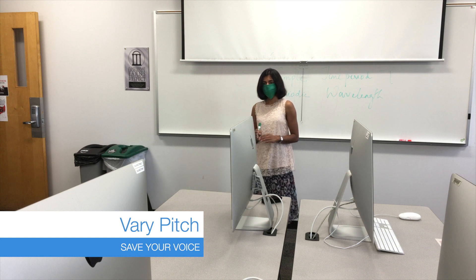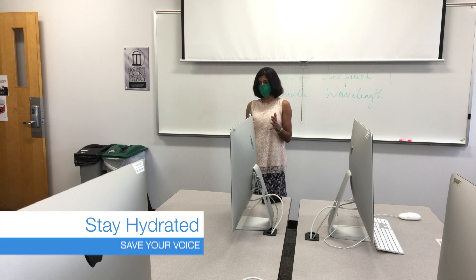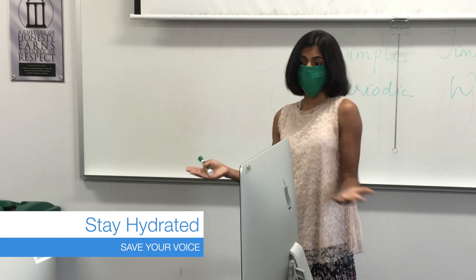Higher and lower pitches use different voice muscles. Stay hydrated and use out-of-the-box teaching ideas.